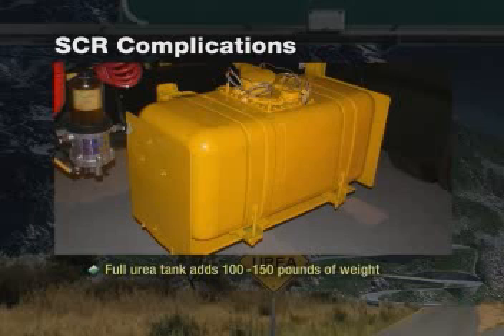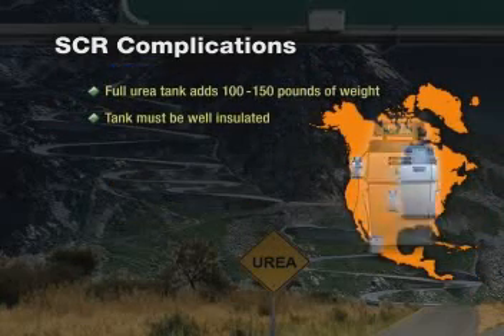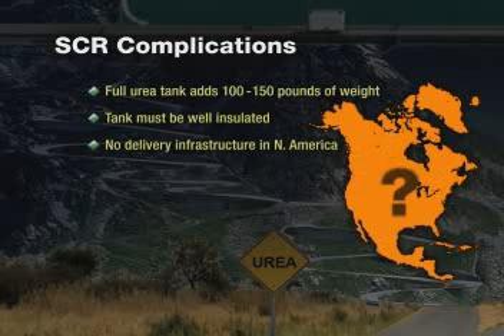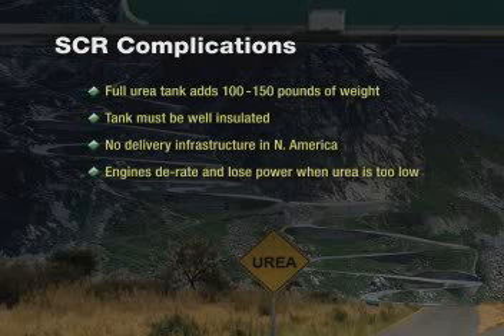Urea itself requires a lot of attention. A urea tank must be well insulated to prevent decomposing in hot climates and heated to prevent freezing in cold climates, so customers in all areas of the country will have to make adjustments, interrupting their daily business. Currently there is no delivery infrastructure in place to distribute urea in North America, and vehicles with SCR requiring urea will not be able to operate if the urea level in the tank dips below a specified and regulated level. If there isn't enough urea in the tank, the engine will be programmed to de-rate and lose power, which will no doubt cause schedule disruption and inconvenience.